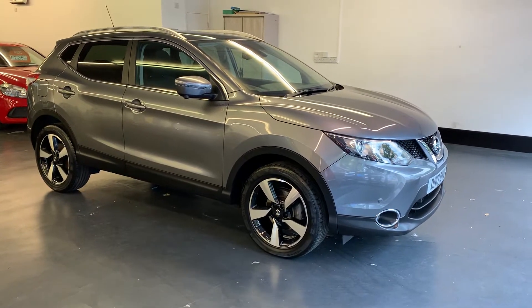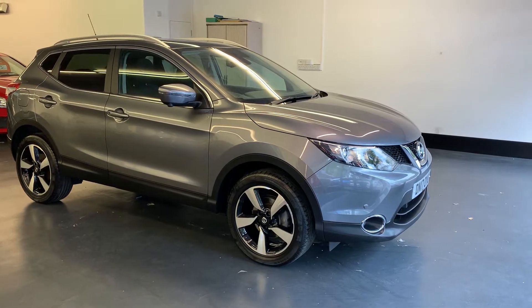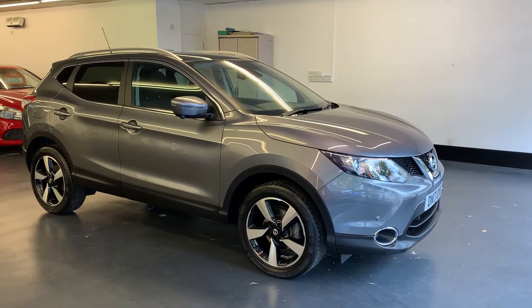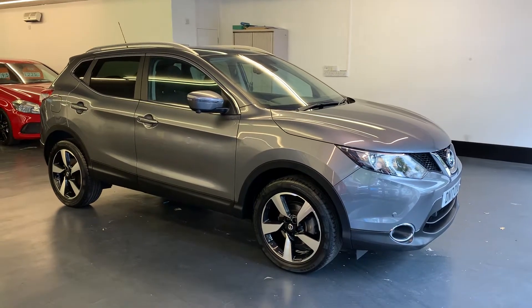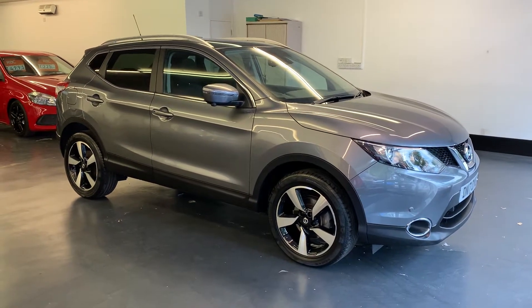Welcome to Rushmore's video of this Nissan Cashqar. This is a 1.2 N-Connect DIGT X-Tronic. This is a one-owner car from new, registered 2017, a 17-plate, and done around 16 and a half thousand miles.